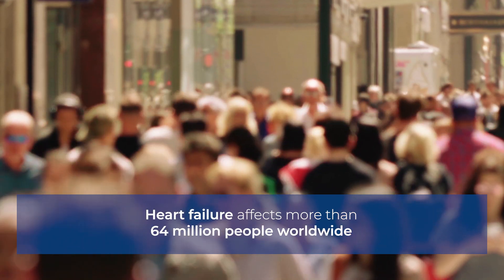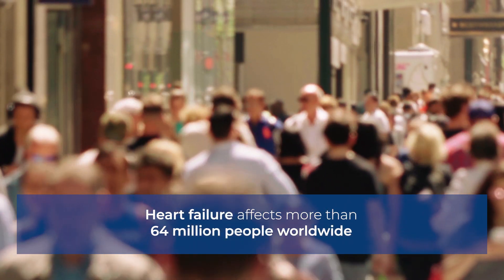At Scandinavian Real Heart we're developing the world's first four-chamber artificial heart, because no one should die from heart failure. Heart failure is a global problem with 64 million patients worldwide, and it is such a deadly disease — 50% of patients die within five years of diagnosis.